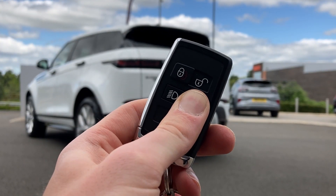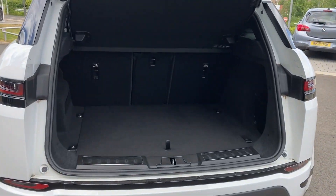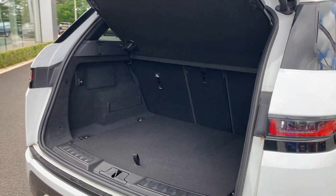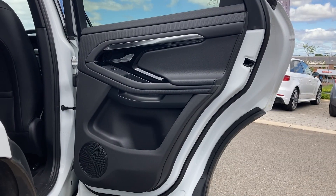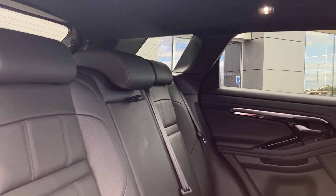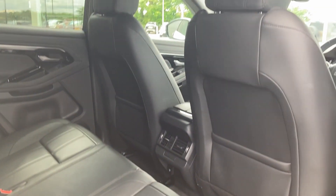As we enter now with the powered tailgate you can see the rear folding seats, and as we come into the rear of the cabin you can see the ebony grained leather seats, which also take child seat mounts and the climbing belts.